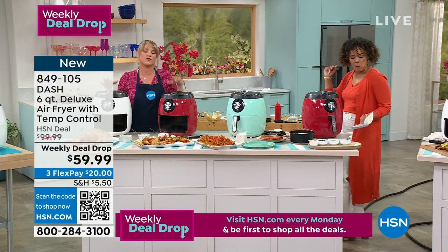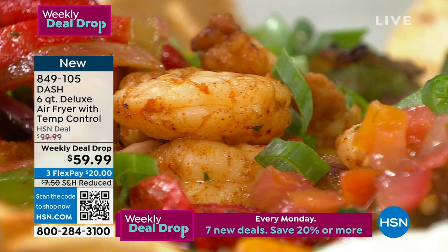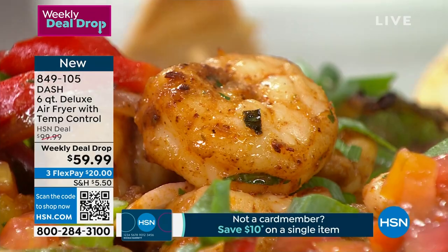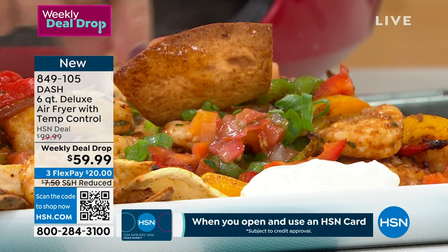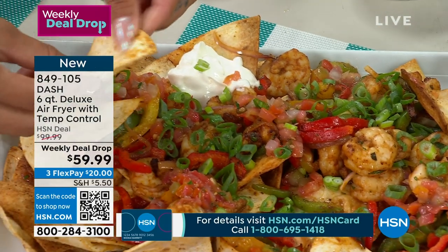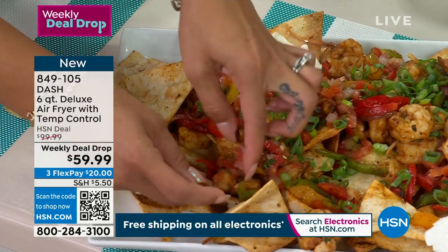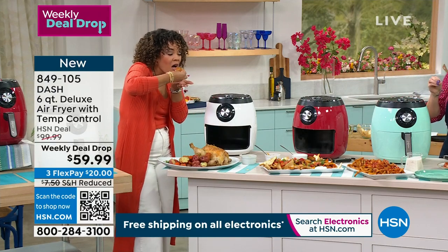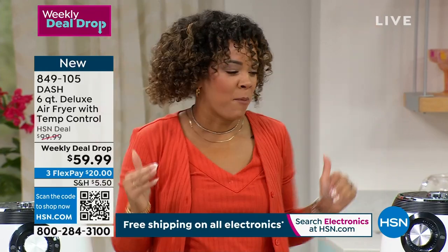We did use two air fryers for this demo. If you're not getting two, just pop your chips in at once and then do your shrimp. We did the shrimp with the veg in the first one — raw shrimp took about eight minutes. You're talking 20 minutes versus the stove. Look how beautifully cooked that shrimp is, infused with all those beautiful flavors. And these are those homemade tortilla chips — just a regular tortilla seasoned with taco seasoning, with shrimp on top. It's a flavor party!